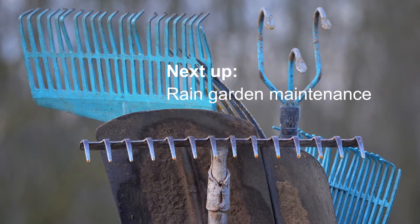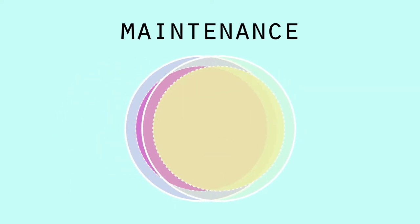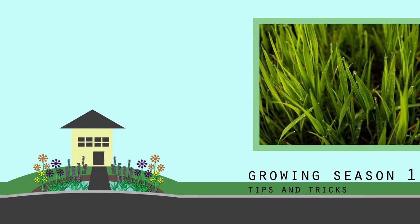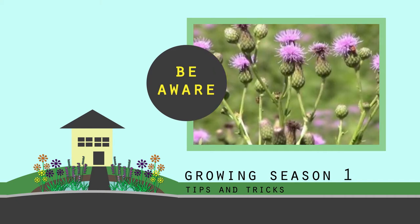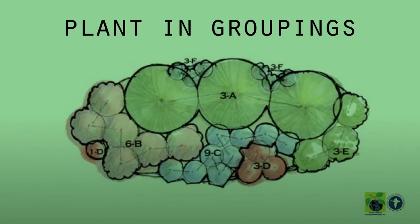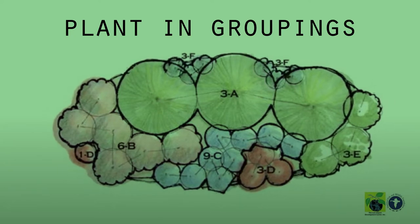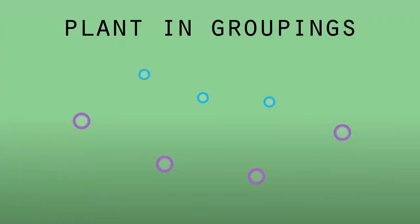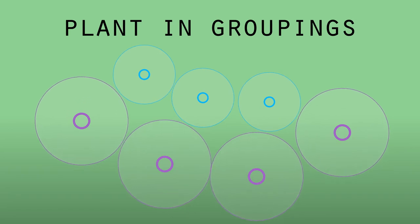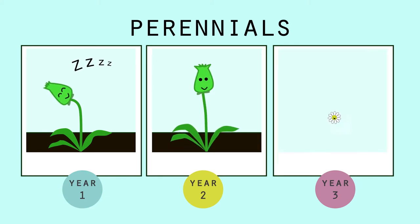Next up, some tips on rain garden maintenance. Maintenance will fall into two categories: keeping the rain garden working and keeping it looking good. Now let's jump into our year-by-year checklist. In Growing Season 1, be aware of invaders like turf grass from your lawn or weeds that sneak into the basin. One way to ensure your rain garden achieves enough density is to plant fewer species in larger groupings. Be sure you have enough plants of each species to make it easy to spot weeds, and make sure plants have enough space to grow to their optimum widths and heights without crowding one another. For perennial plants, the first year they sleep, the second year they creep, and the third year they leap.